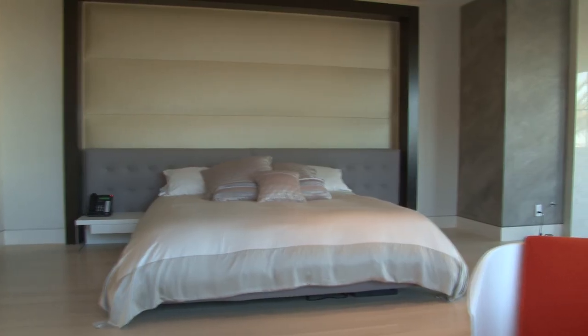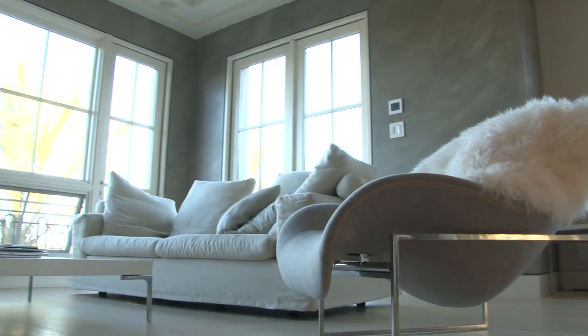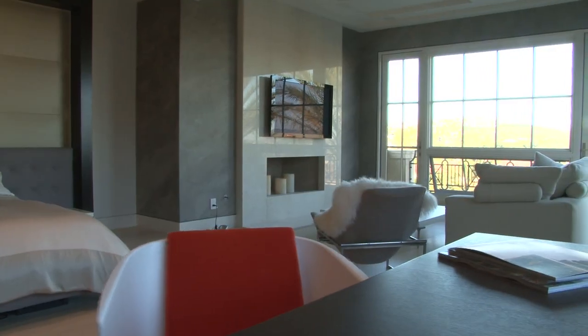Wake up to a view of the ocean in the master suite. Your feet will be soothed by the comfort of white oak flooring, Venetian plaster walls, a roaring marble fireplace, built-ins and an ocean-viewing balcony.